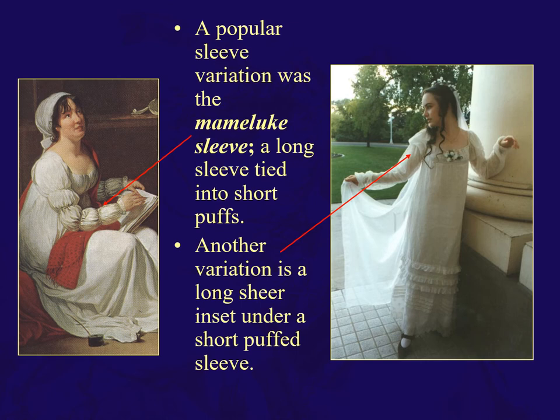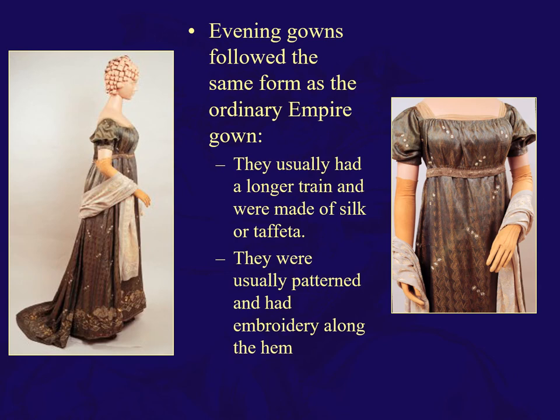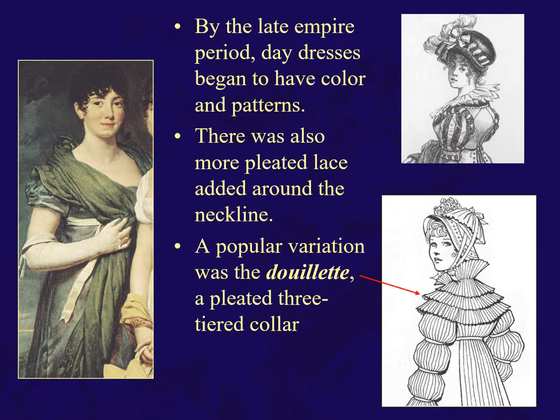Here's a sleeve variation called the Mameluke sleeve, tied in short puffs. Another variation has a long sheer inset under short puff sleeves. There are also longer sleeves on Empire dresses — so I do have to take that back. For evening wear, the Empire gown follows the same lines with short sleeves but has a longer train and is made of silk or taffeta, with pattern and embroidery along the hem. By the late Empire period, day dresses begin to have color and pattern, and some pleated lace is added around the neckline.